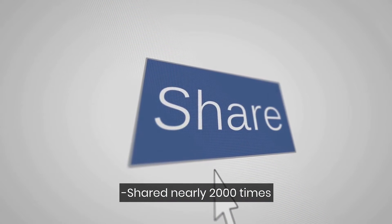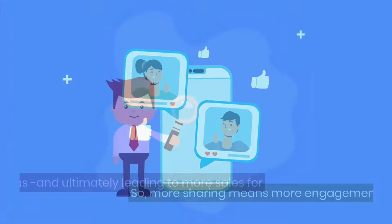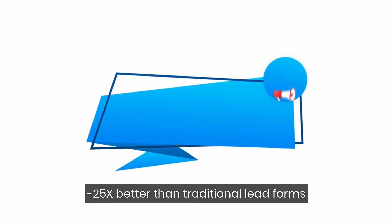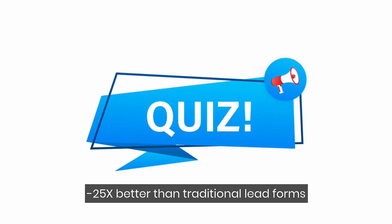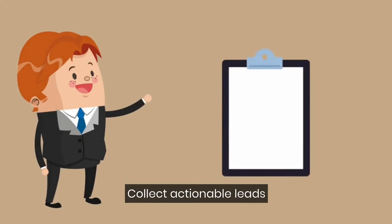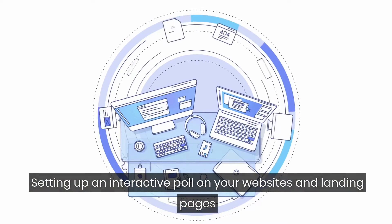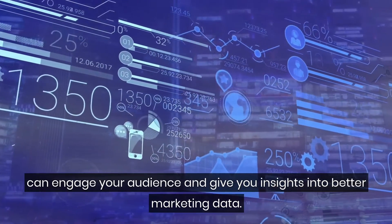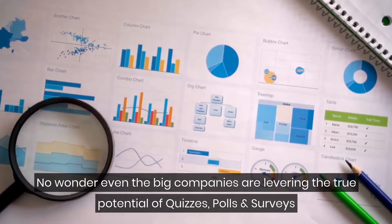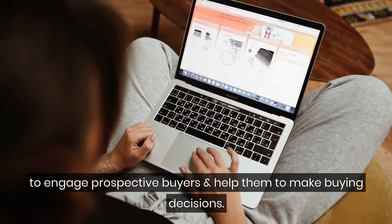An average quiz campaign gets shared nearly 2,000 times. So more sharing means more engagements, more leads, more conversions, and ultimately more sales for your business. Adding quizzes to lead forms can make them 25 times better than traditional lead forms without quizzes. It was also found that including surveys in marketing campaigns helps in collecting actionable leads by engrossing your prospects better. Setting up an interactive poll on your websites and landing pages can engage your audience and give you insights into better marketing data. You can use it to plan your strategies and never miss leads. No wonder even big companies are leveraging the true potential of quizzes, polls, and surveys to engage prospective buyers and help them make buying decisions.